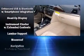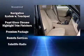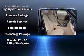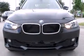BMW ensures the safety and security of its passengers with equipment such as front and side impact airbags, an emergency communication system, and 4-wheel disc brakes with ABS.